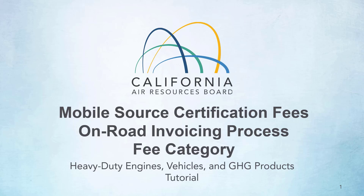Welcome to your Heavy Duty Engines, Vehicles, and GHG Products Certification Group Tutorial. My name is Kathleen Mead and I am going to provide you with a quick overview of the invoicing and payment history and process.